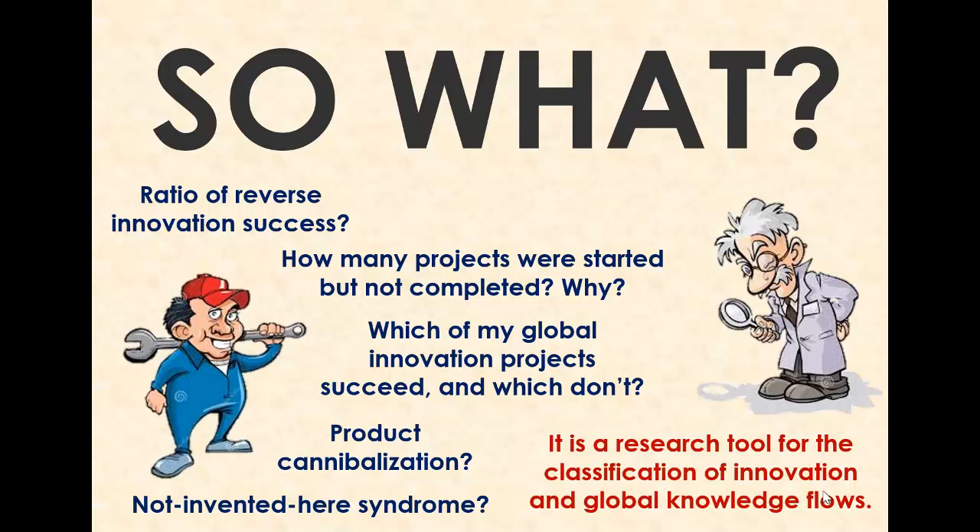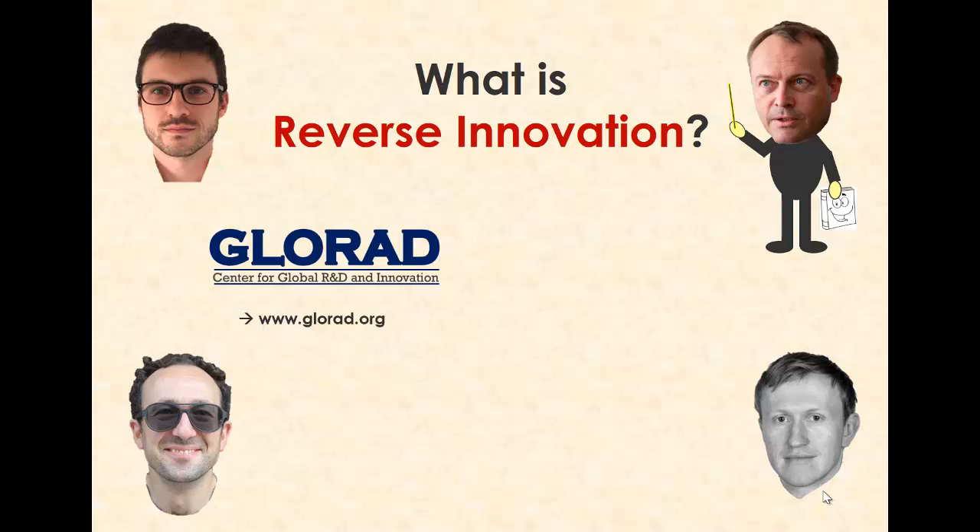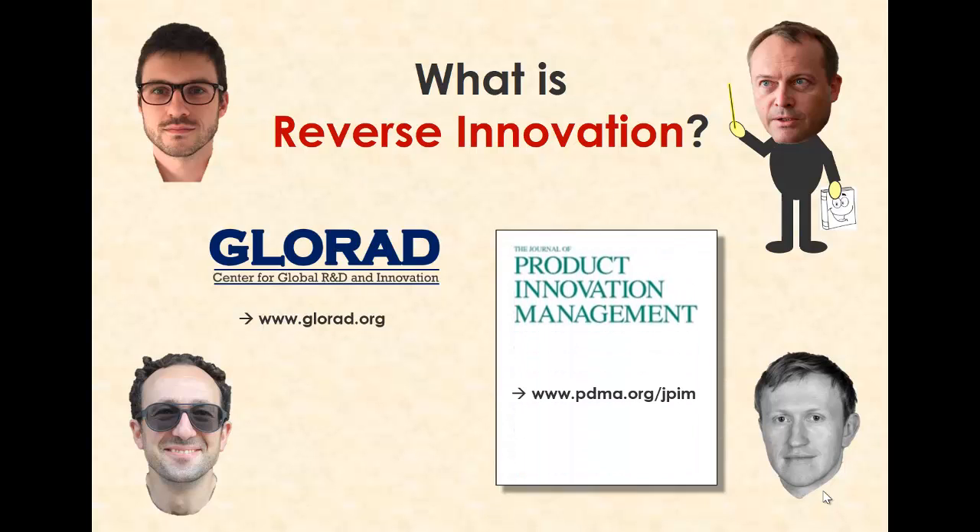Or better even, why not proactively address those issues by designing your global innovation organization so that these problems never even occur? Why not train global project leaders so that they are aware of the natural and cultural inclinations of their downstream innovation partners, thereby overcoming possible rejections and improving the chances of reverse innovation? These are questions we cannot answer with our model alone, but we can contextualize them and articulate them for future problem solvers. Many thanks for watching this introduction to reverse innovation, which was published in the Journal of Product Innovation Management. And don't forget to look us up at www.glorad.org to get the latest on global R&D and innovation research.